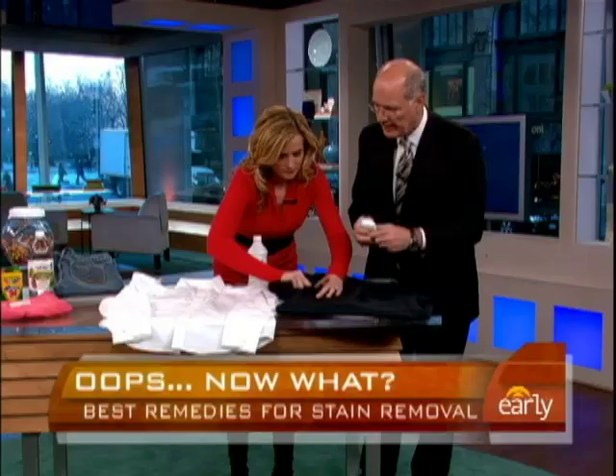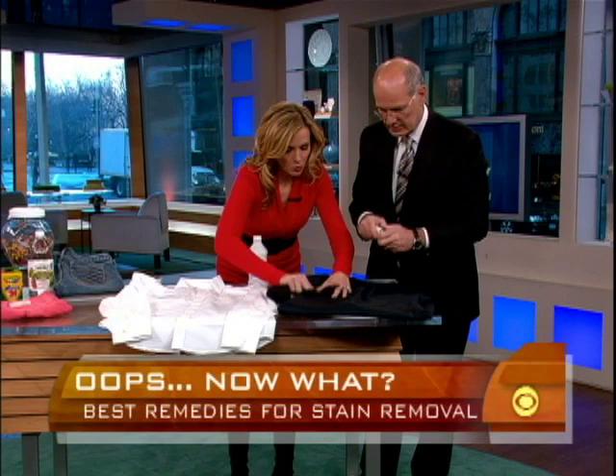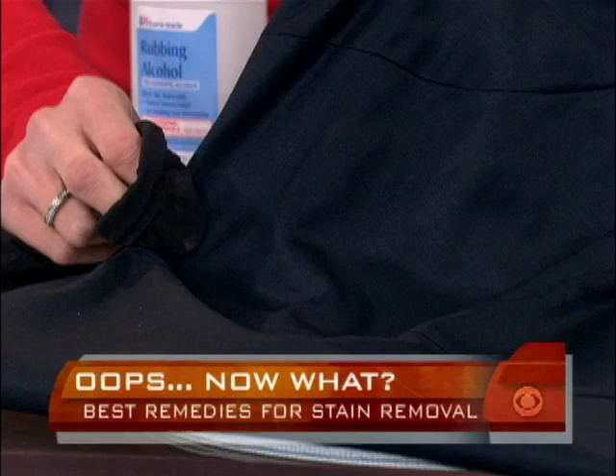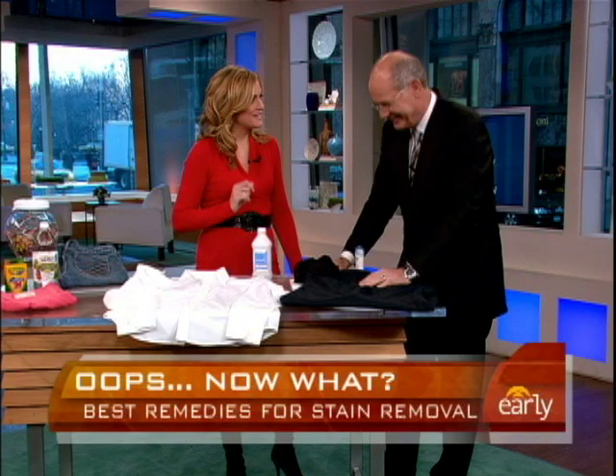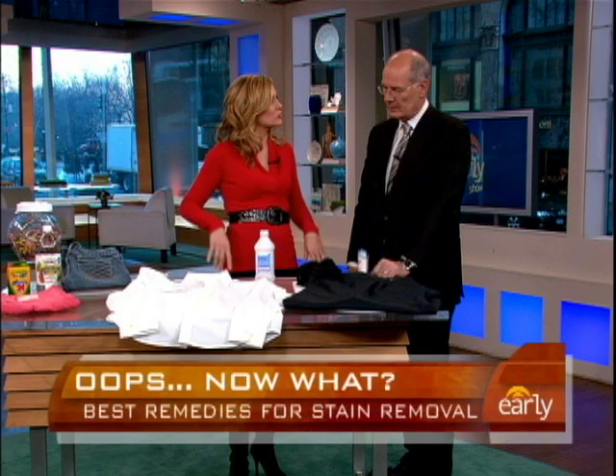So instead of using water or something that's going to leave a stain, you use the top of a pair of panty hose — and it's all gone. Look at that, all gone. What do we think it is about the panty hose? I have absolutely no idea, but I love it. It's such a simple solution, instead of taking a washcloth or water that's going to actually ruin your shirt and spread it all over the place.